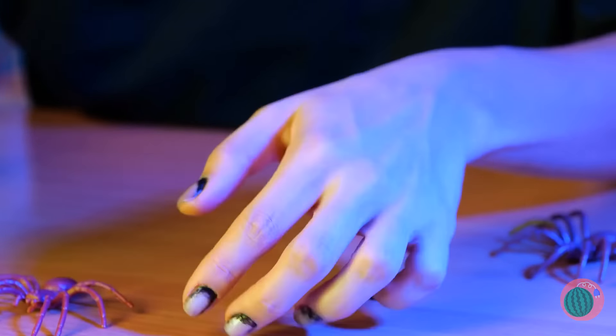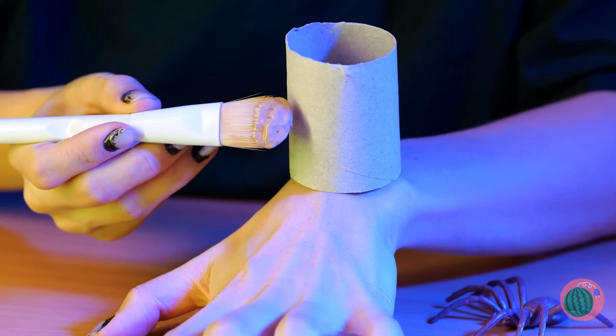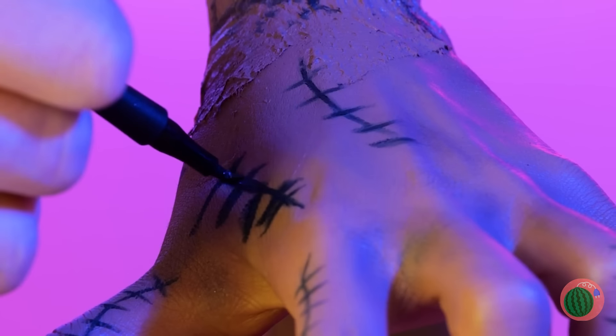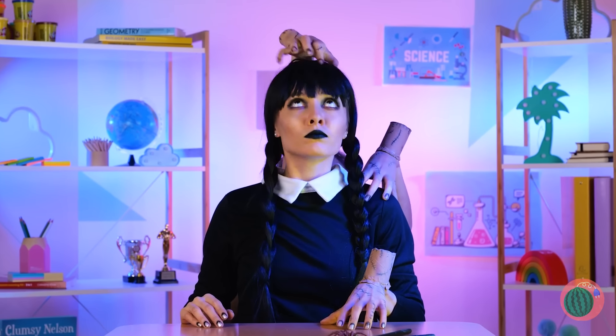You broke a nail — the whole set, actually. You can always use an extra hand around the house. The more the merrier. And with all these hands, it's time to get snapping.